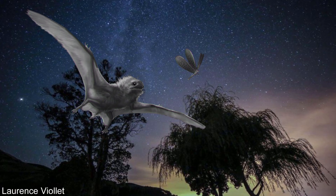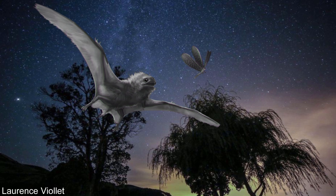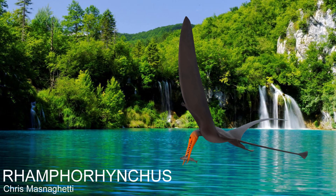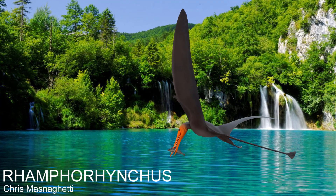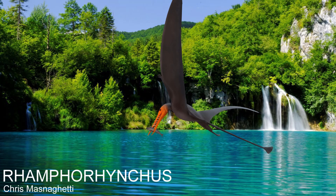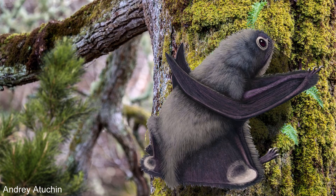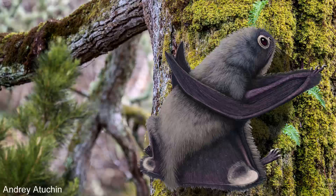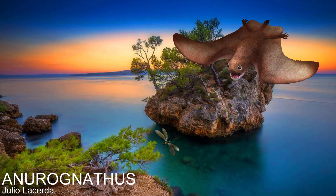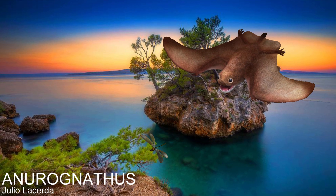Anurognathus had many features outing it as a nocturnal insectivore, above just looking the part. Firstly, they had fur. Most pterosaurs had a light fur covering known as pycnofibres that would have been functionally similar to mammalian fur, but evolved independently, being an example of convergent evolution. Anurognathus seemed to have been particularly furry, which was probably an adaptation for being out in the colder temperatures of the night. It has also been suggested that the fur may have silenced the flapping of their wings as they approached insects.